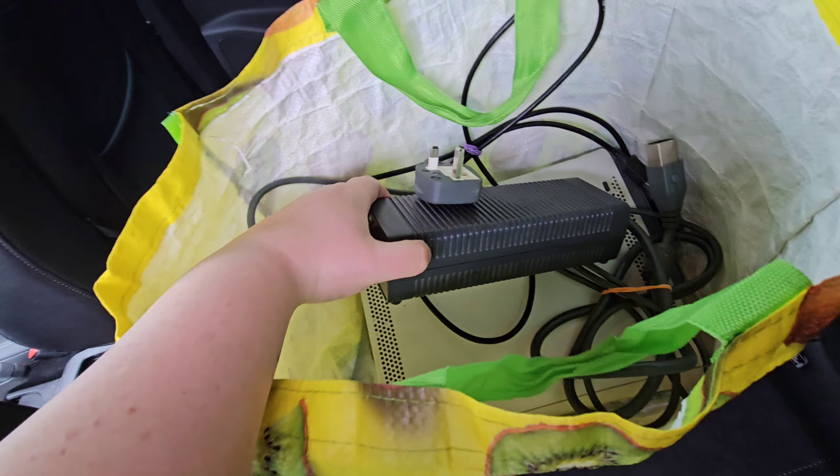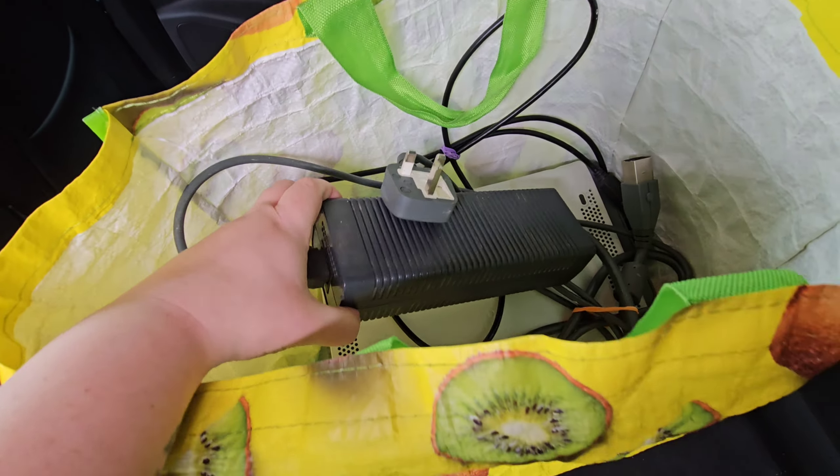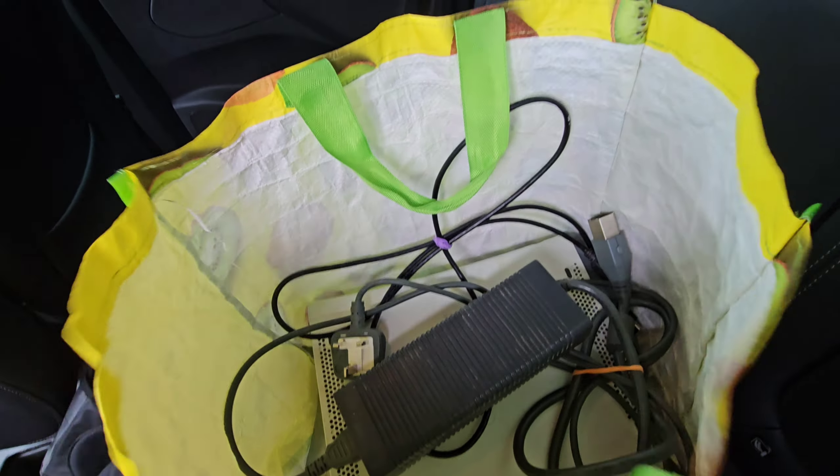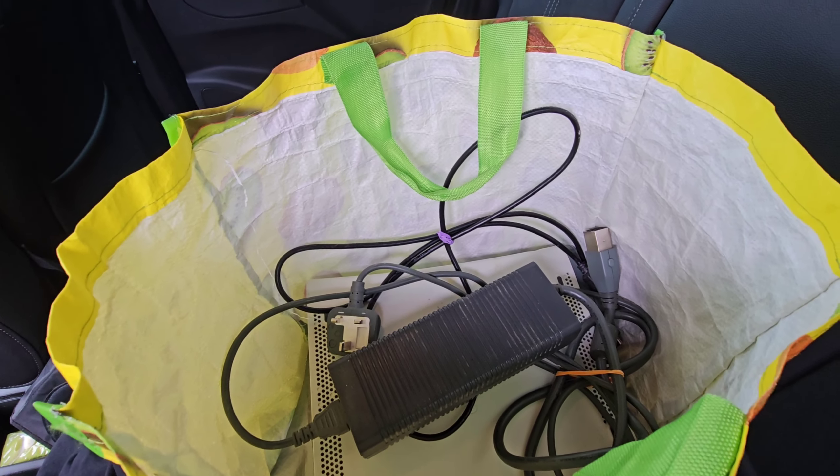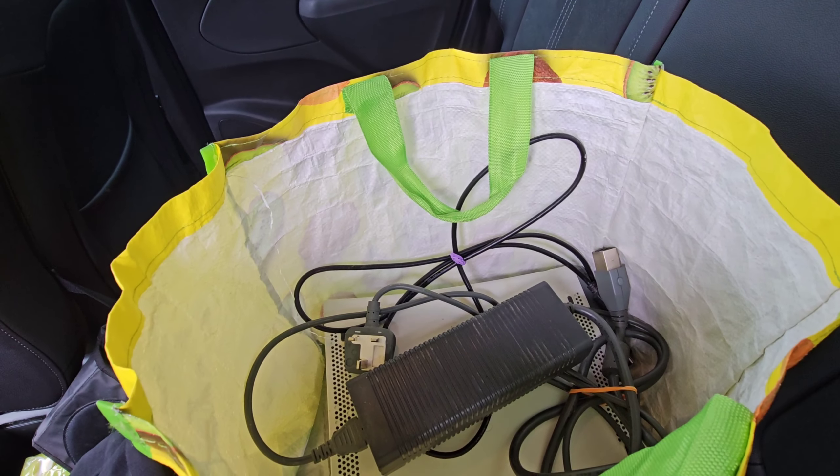With the Xbox especially, why are the bricks so massive? Look at the size of this thing - it's a beast. Let's go to CX and see if they take everything. Fingers crossed they should, because we've tested everything and it's all working.